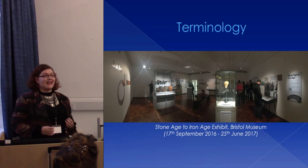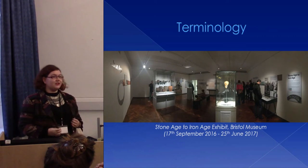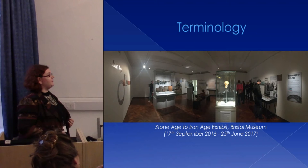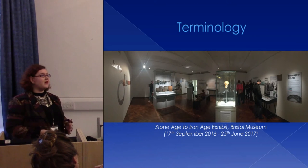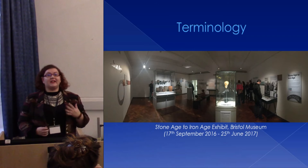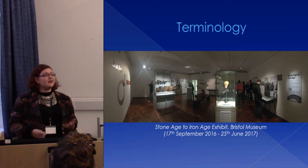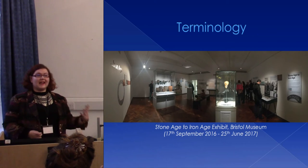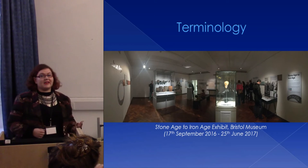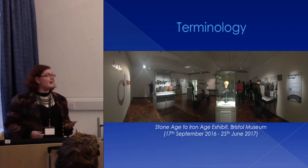I recently had the opportunity to go and see Bristol Museum's current temporary exhibit on prehistory. They've chosen to go for the three-age classification, with materials organised by material type — organics in one case, metals in another — presented along a Stone Age, Bronze Age, Iron Age narrative. This really reinforces the impression that a lot of people have about prehistory along a linear technological development, and can reinforce assumptions about the primitiveness of early humans. It also really obscures important differences between the Palaeolithic, the Mesolithic, and the Neolithic.